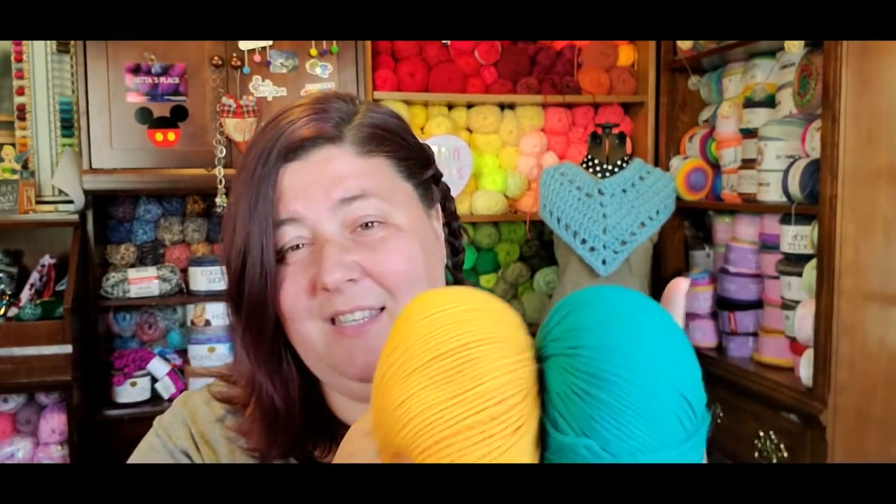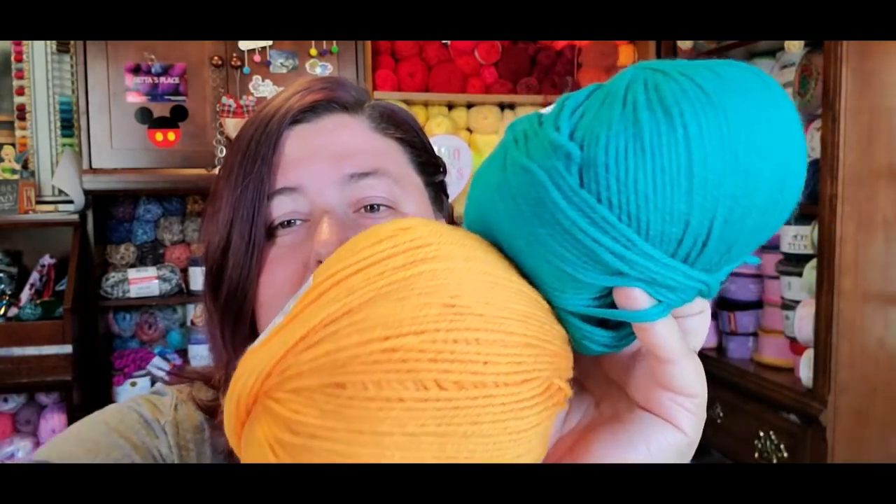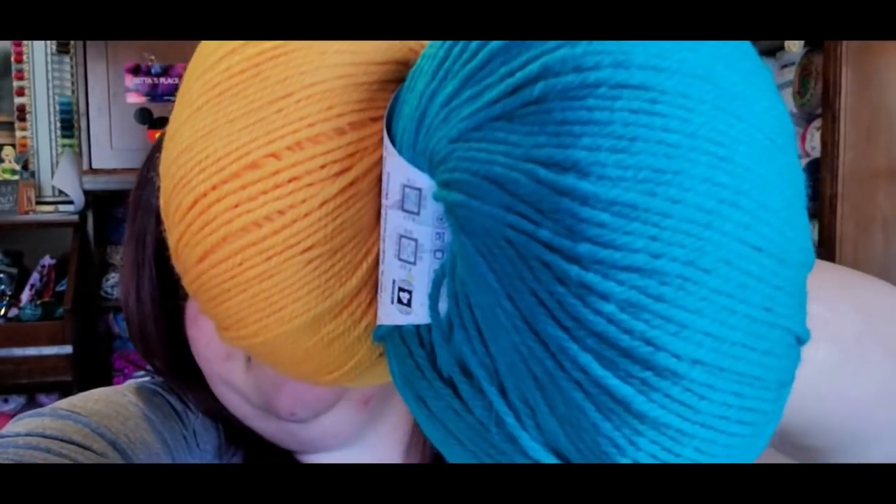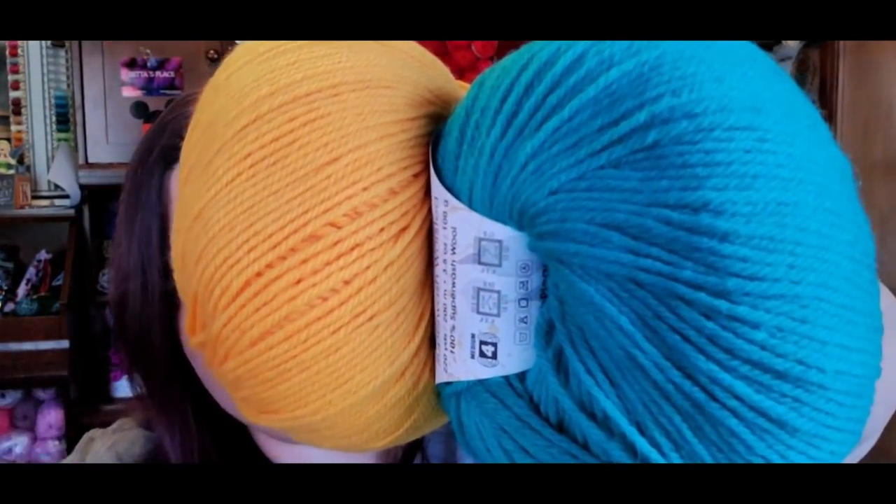Last but not least, the Stitch Please superwash in worsted weight — these are number four. This is the color blue waters, which is not really blue at all — it's more turquoise with a green hint to it — and then calypso, which I absolutely love. I think these two are gorgeous together. They're slightly softer than the bulky superwash, though I don't know why.